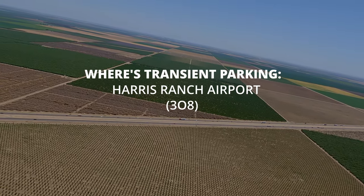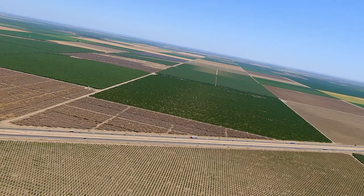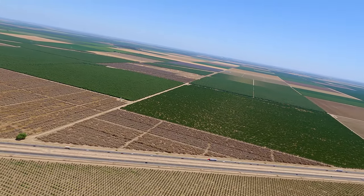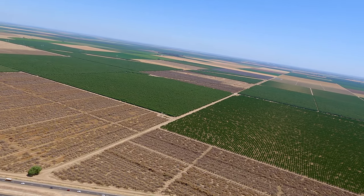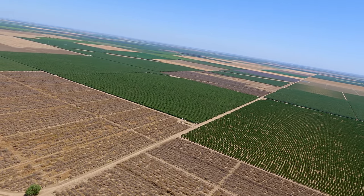Today we have an easy one for you guys, but a must-do if you like steak and are in or visiting California: Harris Ranch. It's been one of those bucket list airports and we finally pulled the trigger and went.